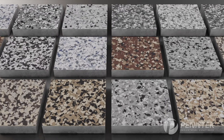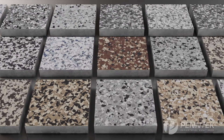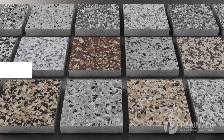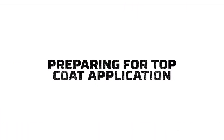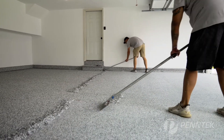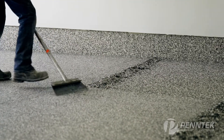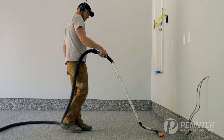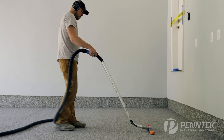These decorative chips come in a variety of designer colors and are 100% UV stable, so you never have to worry about your floor fading. We start by scraping and collecting the loose chip. This process allows us to create the right texture and feel — a floor that is comfortable and safe to walk on, but also attractive and easy to clean.